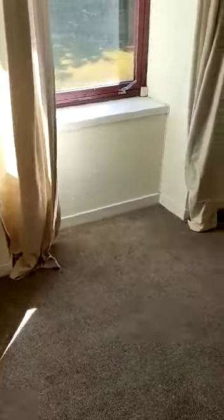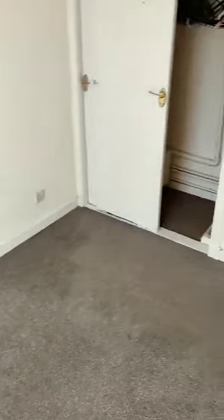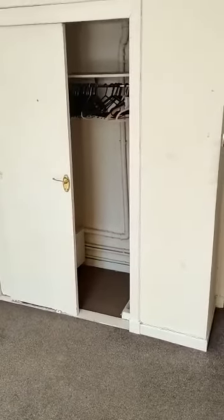Down the hallway into the left is your bedroom. You'd easily get a double bed in here no problem. You have got some storage in here on the left as well.